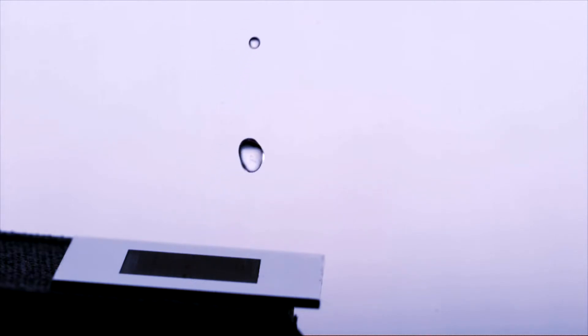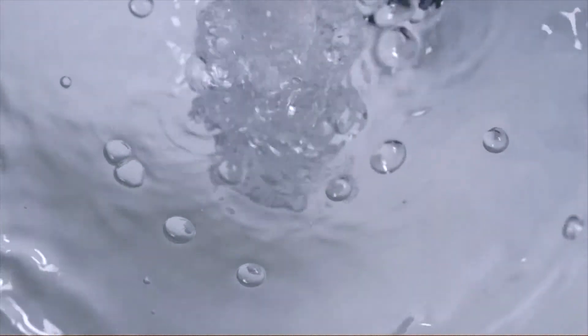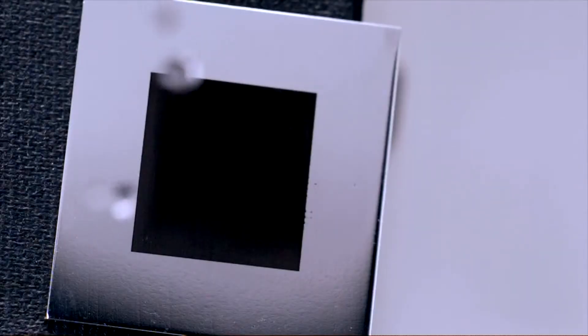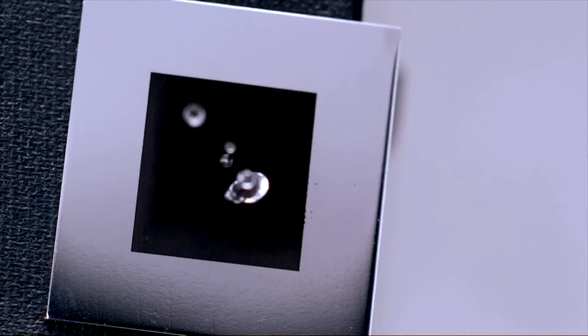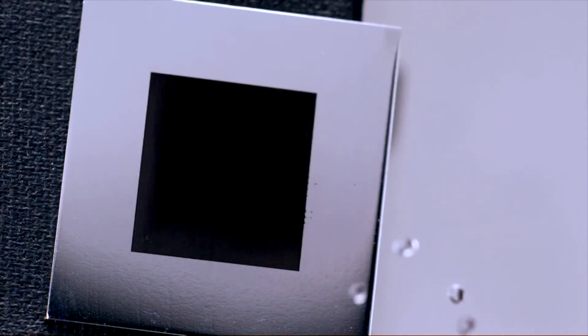I think there are many possible applications for this new super hydrophobic surface. For instance, if a surface repels water, it will also prevent icing on the surface. It will be anti-corrosive. And there are sanitation applications as well. We wanted to create a super hydrophobic surface that will not only repel water, but also repel water containing waste materials.